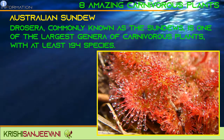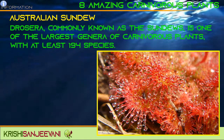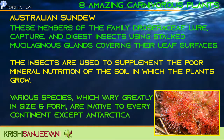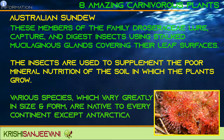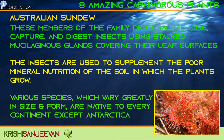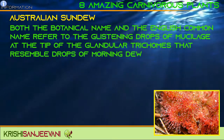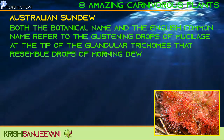Drosera, commonly known as the Sundews, is one of the largest genera of carnivorous plants with at least 194 species. These members of the family Droseraceae lure, capture, and digest insects using stalked mucilaginous glands covering their leaf surfaces. The insects supplement the poor mineral nutrition of the soil in which the plants grow. Various species, which greatly vary in size and form, are native to every continent except Antarctica. Both the botanical name and the English common name refer to the glistening drops of mucilage at the tip of the glandular trichomes that resemble drops of morning dew.